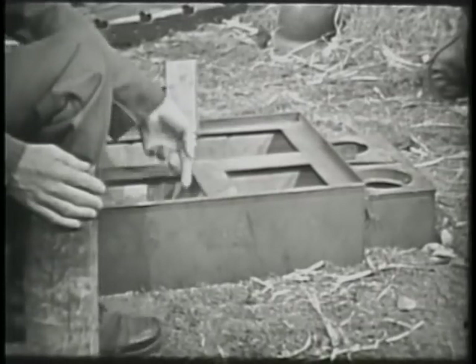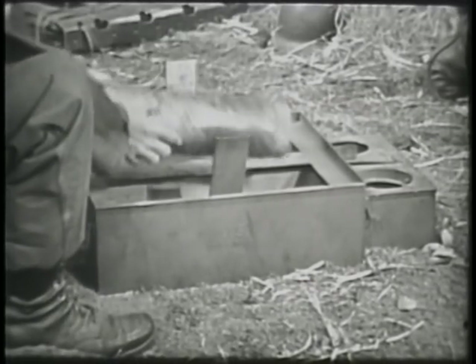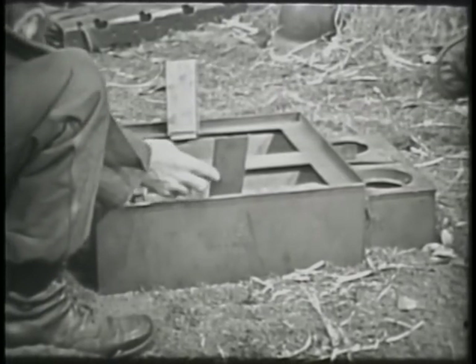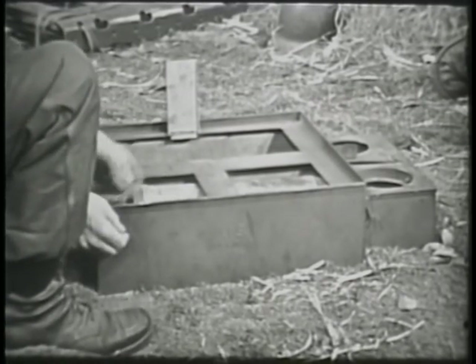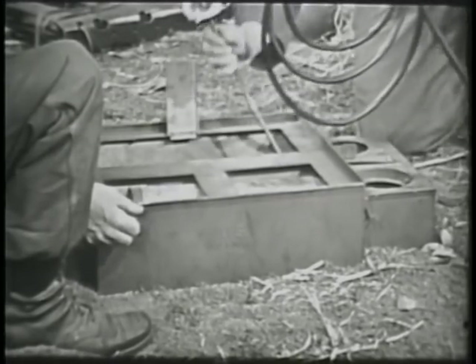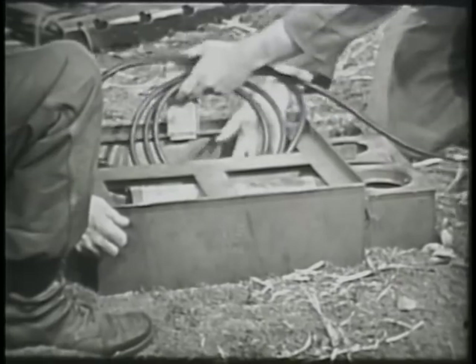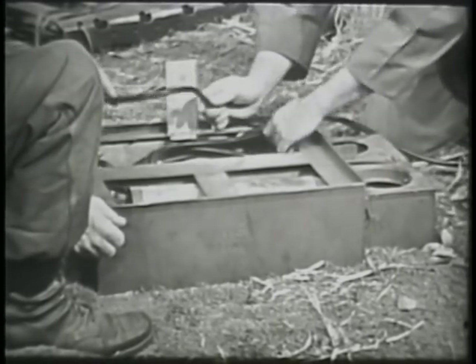Cover all the pots with their respective covers. Fasten the windshield cover to the windshield by locking the three draw bolts on the three windshield cover keepers.